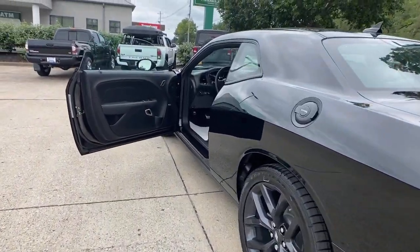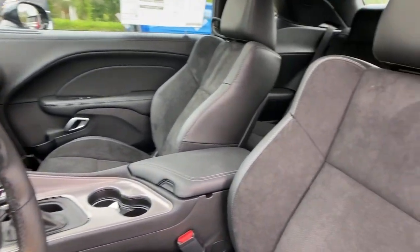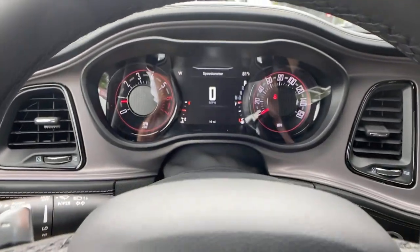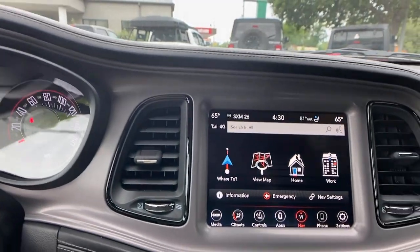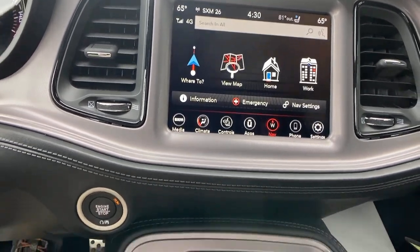These are just some of the great options this vehicle comes with: heated steering wheel, Apple CarPlay and/or Android Auto, Sun/Moonroof, navigation system, keyless entry, backup camera, heated mirrors, premium sound system, satellite radio, aluminum wheels.